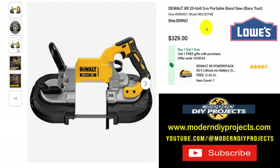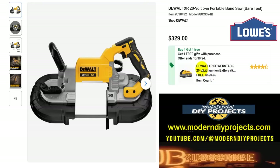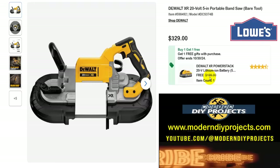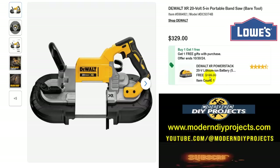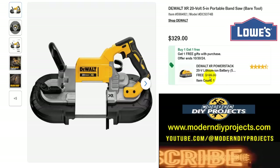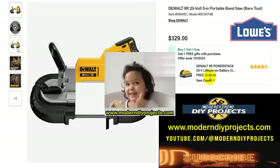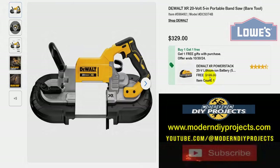And if you're looking for a portable bandsaw from DeWalt, here's the DeWalt XR 20-volt 5-inch portable bandsaw, tool only. Get this for $329 and get a free 5-amp-hour battery included — a $200 value — all the way until the end of October. That's all the great tool deals I found for you guys for the end of September at Lowe's. Take advantage of all these deals, save yourself a bunch of money. Hope you enjoyed the video — hit that thumbs up, hit that subscribe button, and I'll see you on the next one.